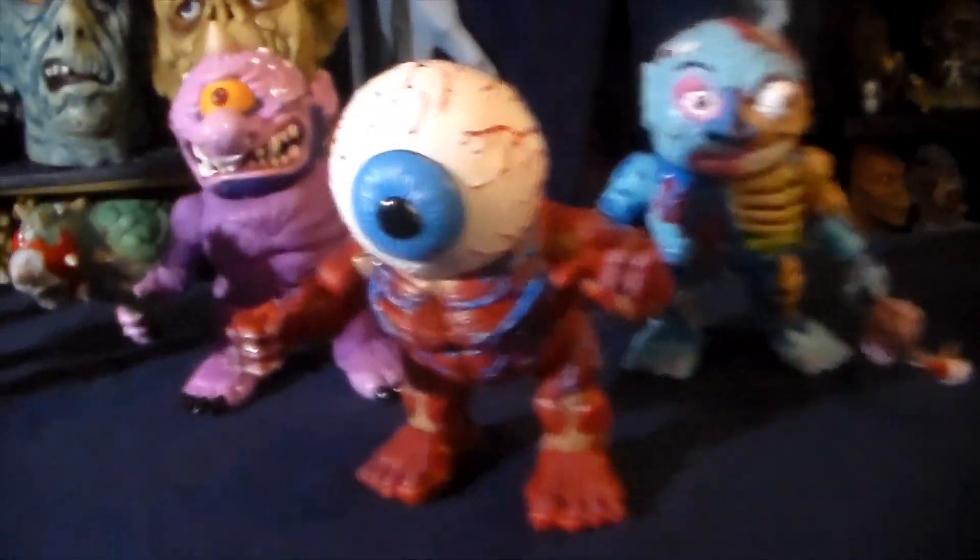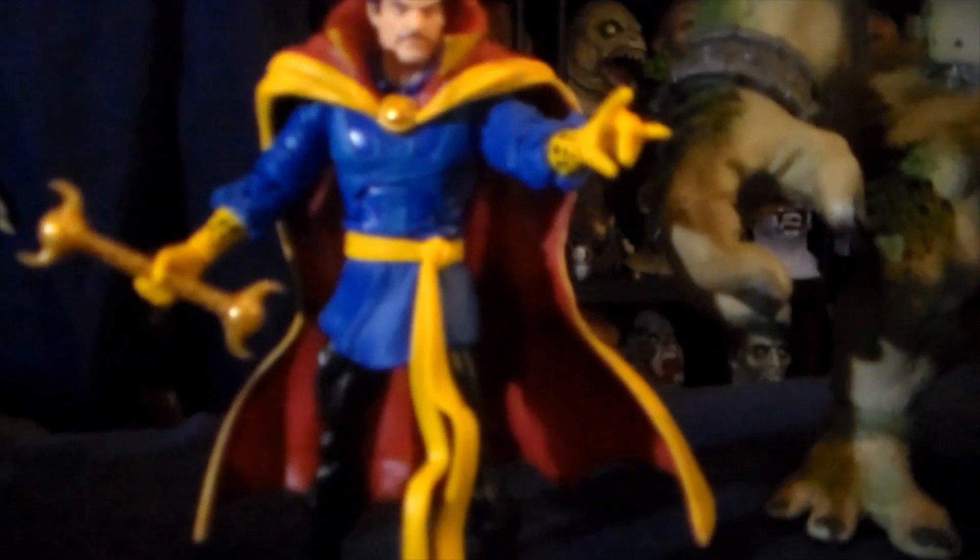Next to him is the Walmart exclusive Doctor Strange. It's about friggin' time they went ahead and made an awesome looking classic comic book Doctor Strange. This figure turned out really really great — if you don't have one, I highly recommend getting this.